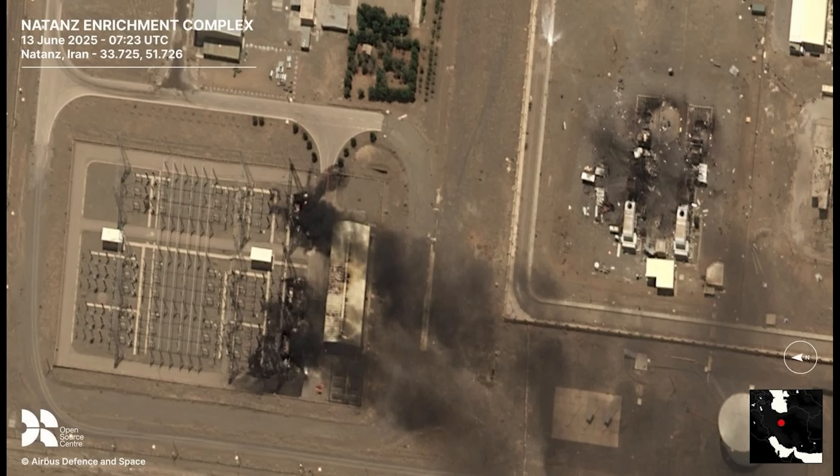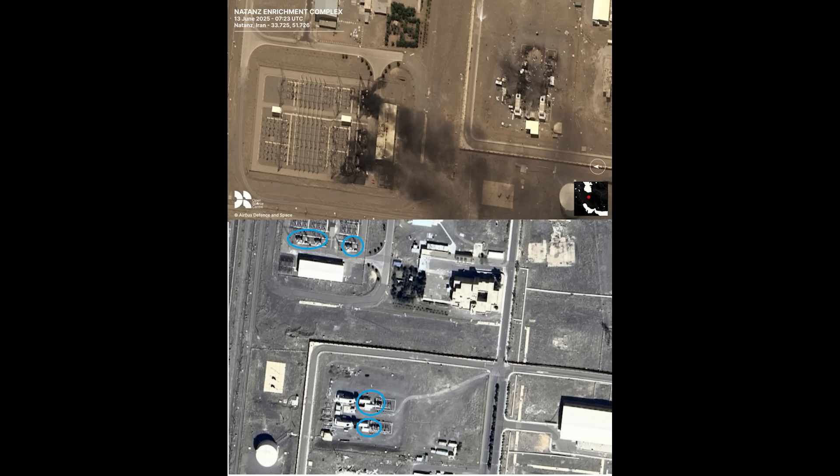The first satellite image shows damage to above-ground installations. A power station was targeted by Israeli missiles, with what looks like two separate blasts hitting here. On the right-hand side, a building whose purpose isn't entirely clear also took a significant hit, likely related to the power station given its proximity. A comparison with Google Maps highlights the damaged areas in blue.